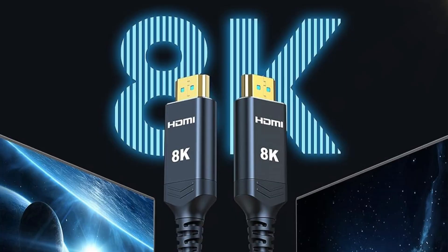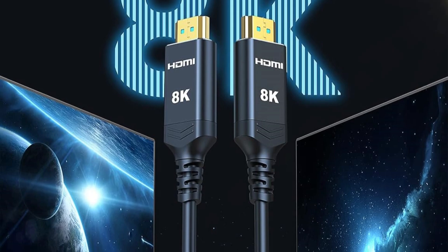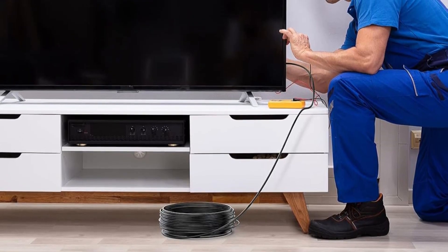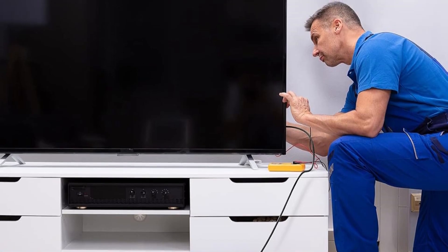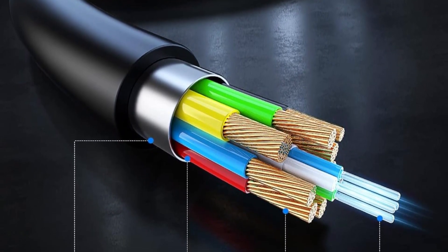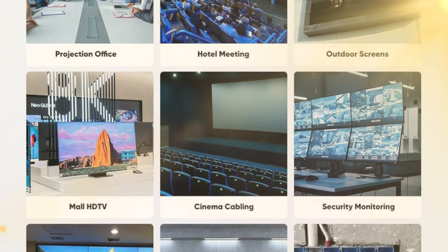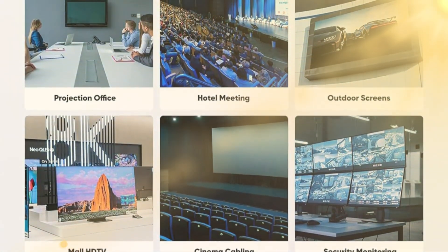The HiWing's 8K Fiber Optic HDMI Cable, 50 feet, is ideal for in-wall installations with its CL3 rating, ensuring safety and durability. Supporting 48 gigabits per second bandwidth, it delivers stunning 8K at 60Hz and 4K at 120Hz video with Dynamic HDR, 3D, and HDCP 2.2 compatibility. Its advanced fiber optic technology offers superior speed, less signal loss, and better interference resistance than traditional copper cables, all while being slim and lightweight.